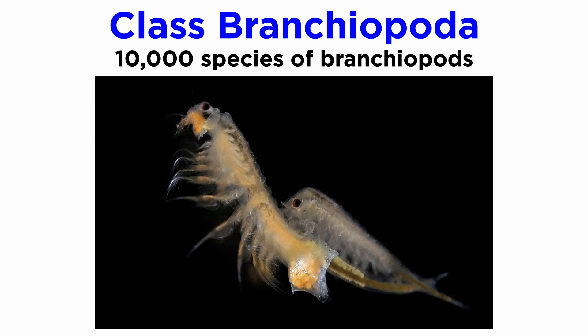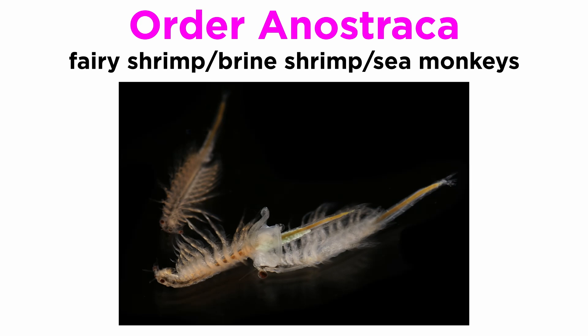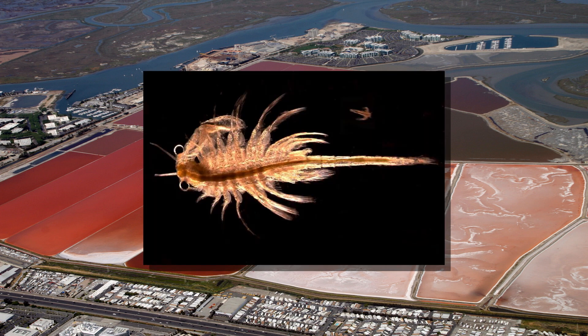Class Branchiopoda contains at least 10,000 species of branchiopods, most of which are split between three clades: Order Anostraca, Order Notostraca, and Superorder Diplostraca. Members of Order Anostraca are commonly known as fairy shrimp, or brine shrimp, and include the sea monkeys. They are mainly found in hypersaline lakes around the world, including the Great Salt Lake, where they are an essential link in the local food chain and an important source of food for migrating waterfowl.